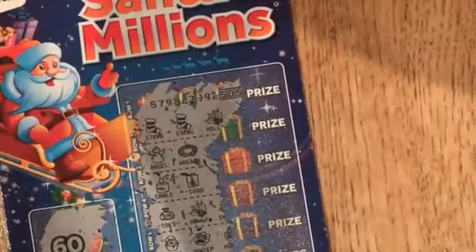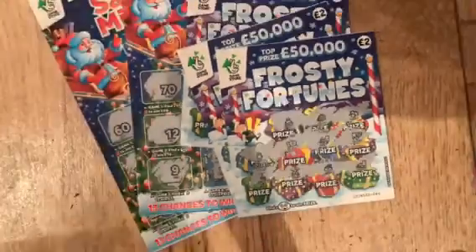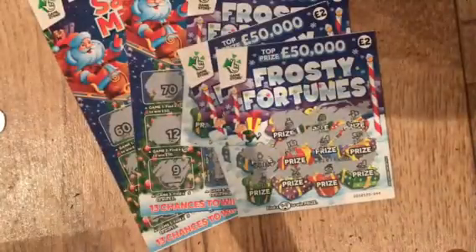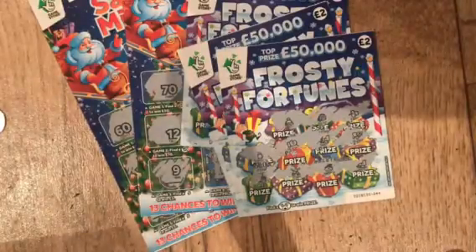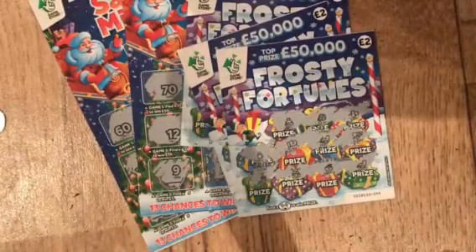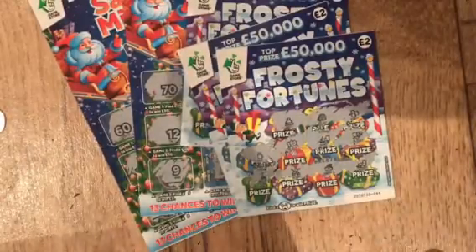The Christmas scratch cards are a fail. Literally 18 pounds worth of scratch cards and I didn't even get one winner. It's terrible. So there you have it — make of that what you will. Don't know how many more Christmas ones are worth buying; it was rubbish. Hope you all have a nice Christmas. If you like the video, please make sure you give it a thumbs up, subscribe, and check out the Facebook page — it'll be in the description below. Bye!